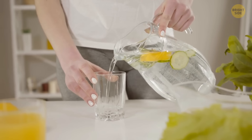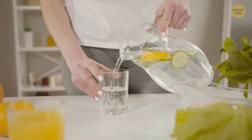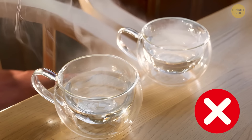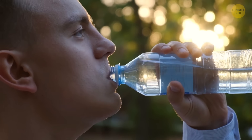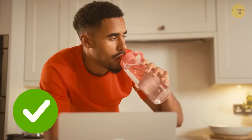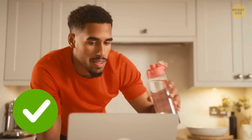Hydration is a must no matter the weather, but the idea that drinking hot liquids will warm you better is a myth. No amount of hot liquid can raise your body temperature. Plus, you can drink cold water faster than a hot drink, and that will help with hydration.